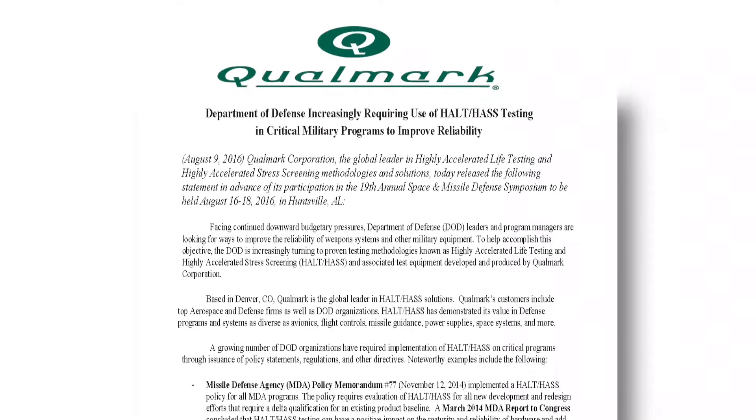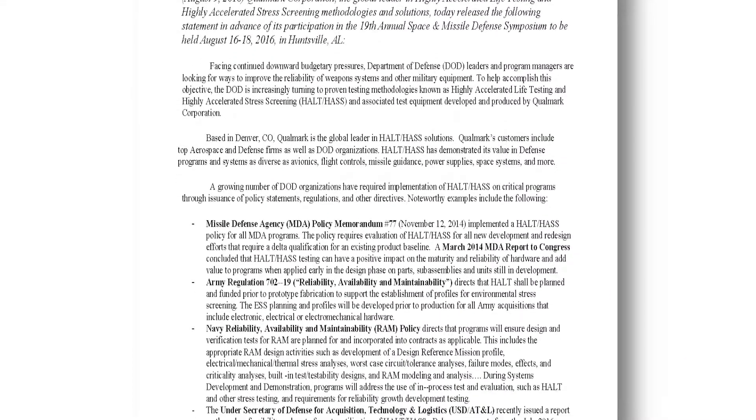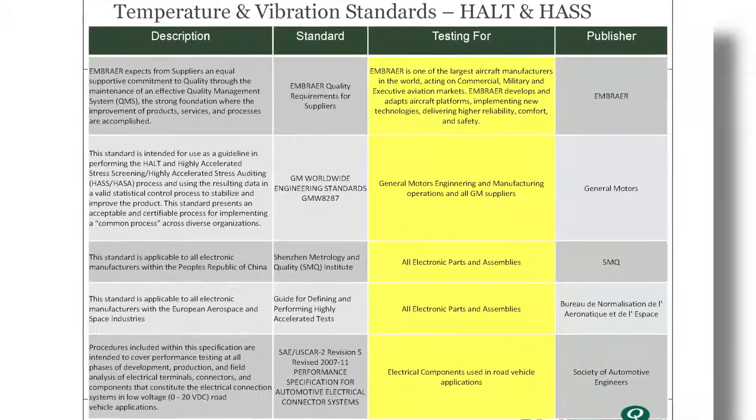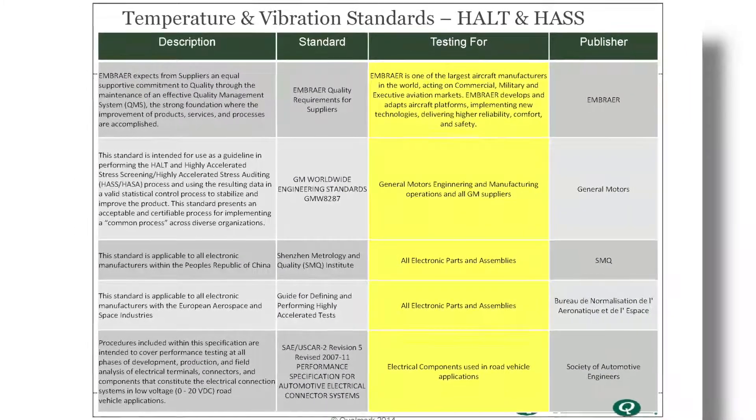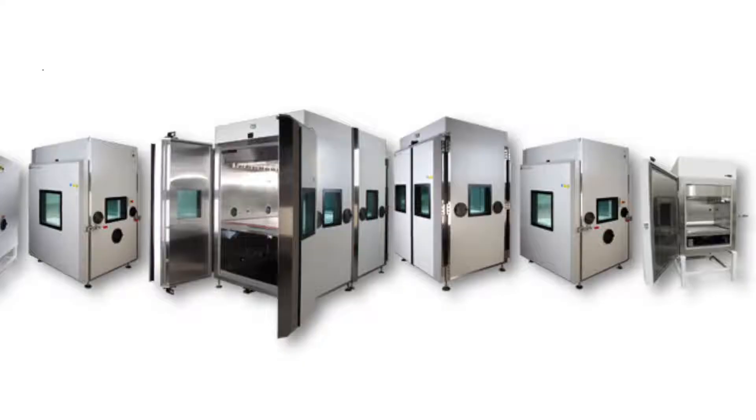Tests like HALT and HASS are increasingly required by mandates and regulations, and it's easy to see why. They highlight potential electronics failures in areas where failure is simply not an option.